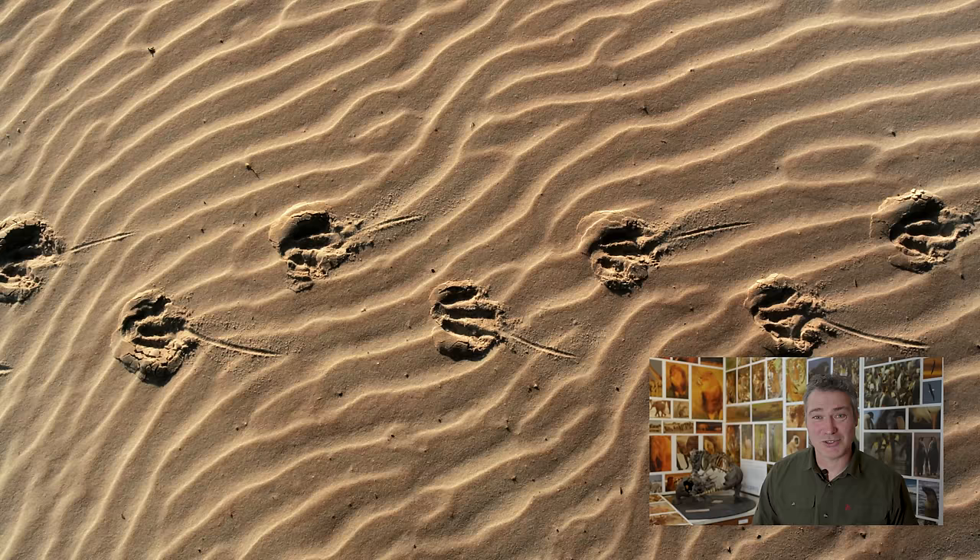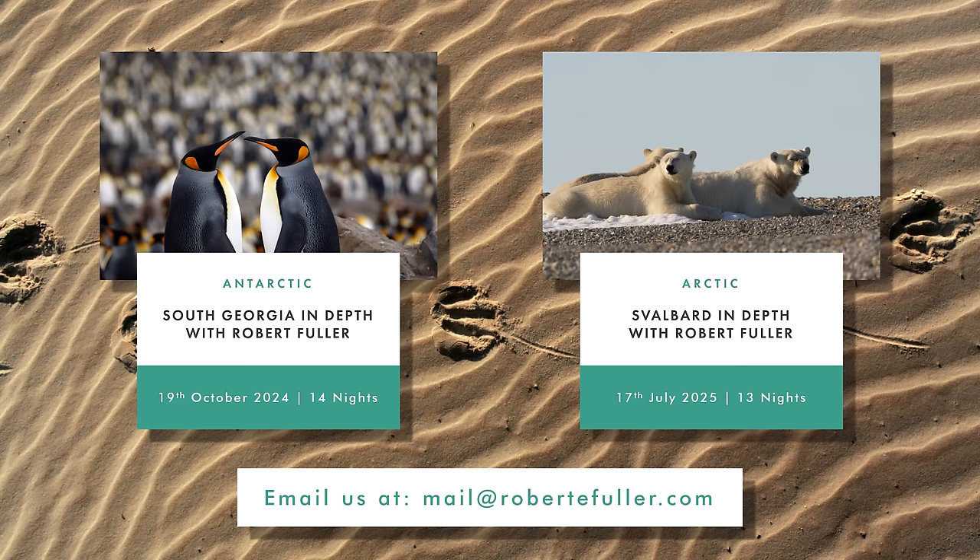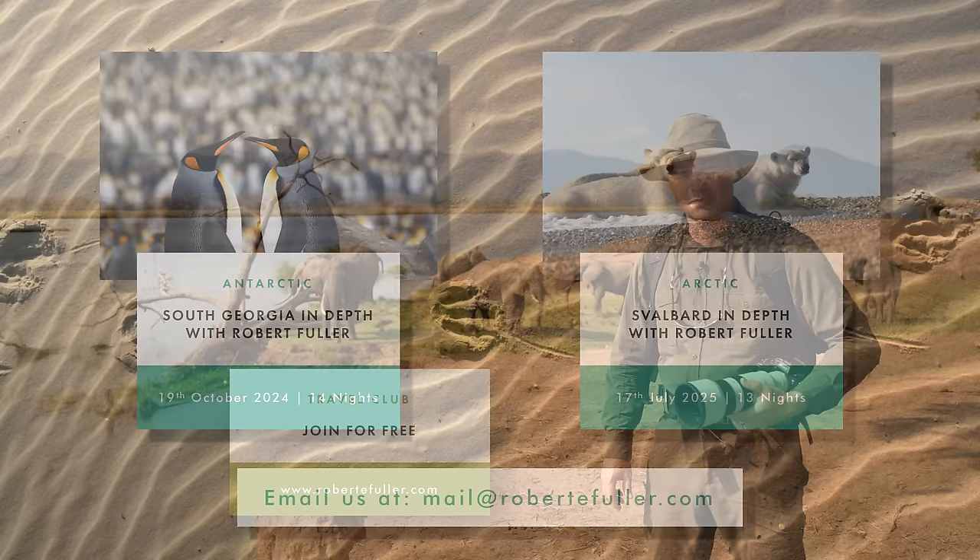If you'd like to follow in my footsteps or even join me on one of these trips, I've got two coming up. This October I'm heading back to South Georgia, and next July I'm going back to Svalbard as well. If you'd like to get in touch about any of these trips, my email is on screen now.